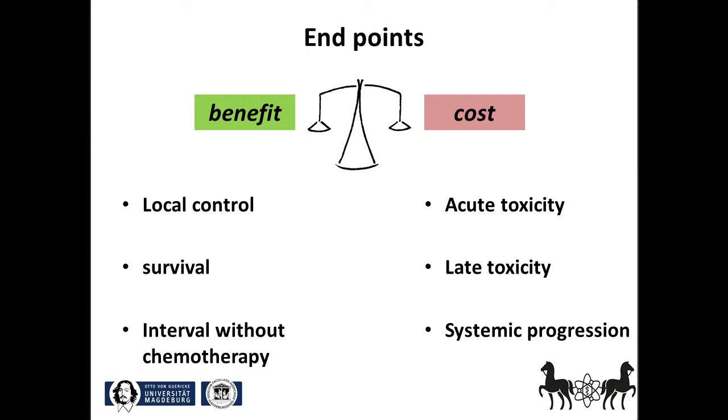The potential benefits of therapy are always to be weighted against acute and late toxicity, but also against the risk for systemic progression.